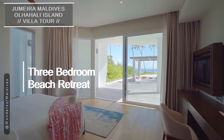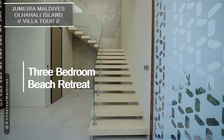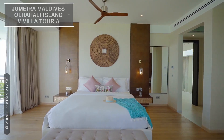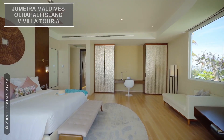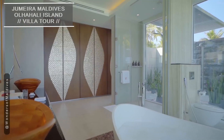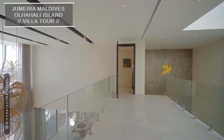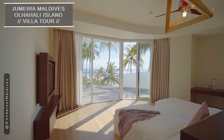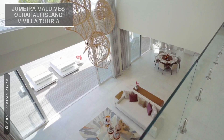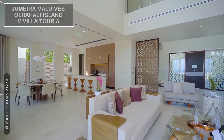For larger groups or families seeking luxury and space, the magnificent three-bedroom beach retreat is the perfect choice. It offers an abundance of space and privacy for you and your loved ones. The living area is tastefully decorated, exuding warmth and sophistication.